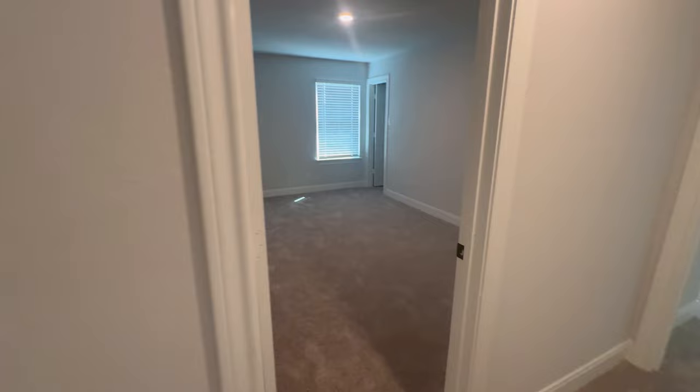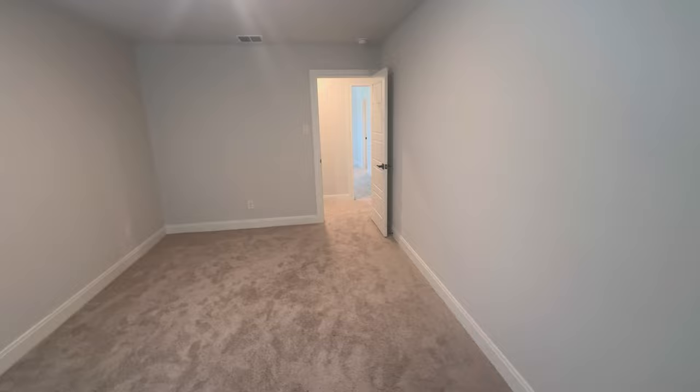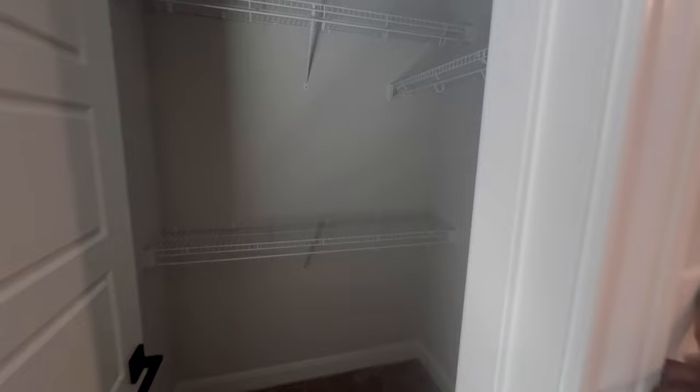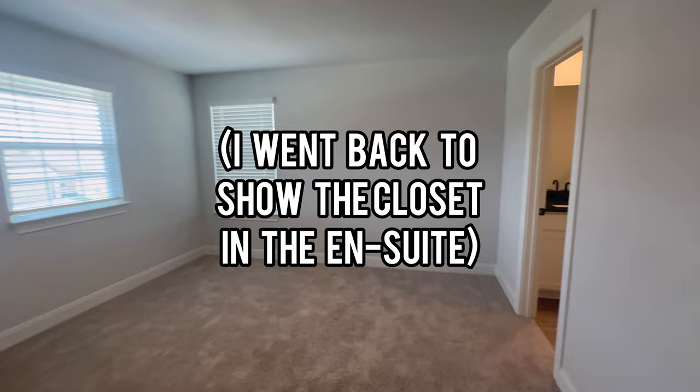Here's bedroom four. And here is a shot going back into the ensuite showing you the closet.